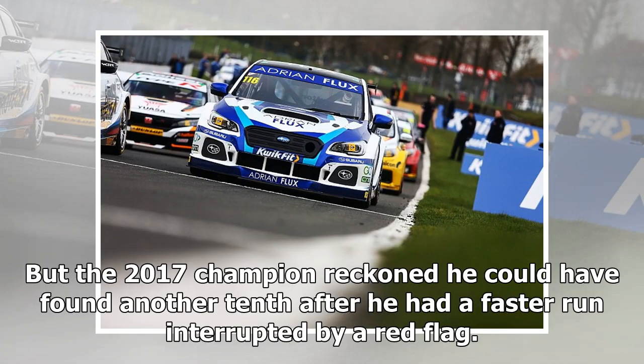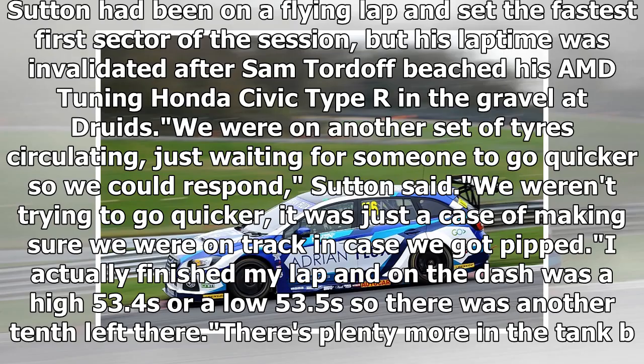The 2017 champion reckoned he could have found another tenth after a faster run was interrupted by a red flag. Sutton had been on a flying lap and set the fastest first sector of the session, but his lap time was invalidated after Sam Tordoff beached his AMD Tuning Honda Civic Type R in the gravel.